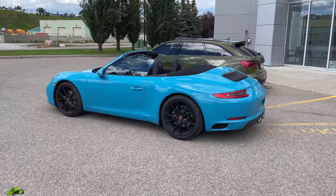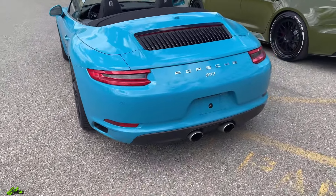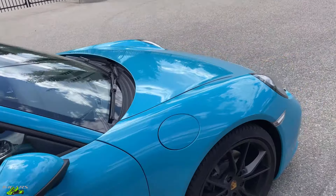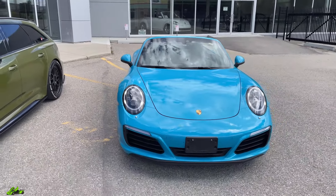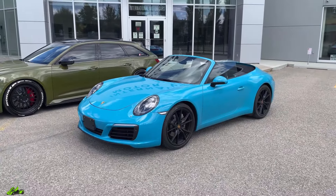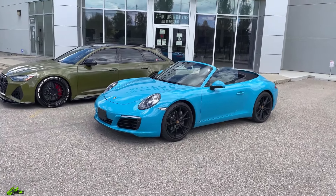I actually purchased this car at the end of March and bought this car for my dad to drive this summer. He was super excited — he was going to have a matching Miami Blue 911 to match my mom's Macan, and in normal fashion like I do, I actually ended up selling this thing before he ever actually had a chance to drive it.